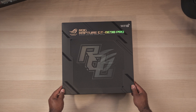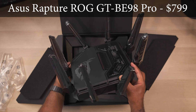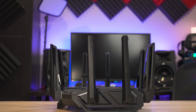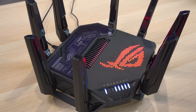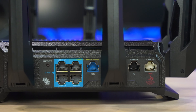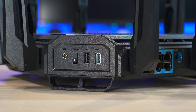The first router in our lineup is the ASUS ROG Rapture GTBE98 Pro. It's a quad-band Wi-Fi 7 router with a retail price of $700. The BE98 Pro is definitely not made to be subtle with its huge antennas, cool gaming graphics, and bright ROG LED logo on top. On the back you'll find two 10-gigabit ports, four 2.5-gig ports, a basic gigabit port, two USB ports, and a power switch.